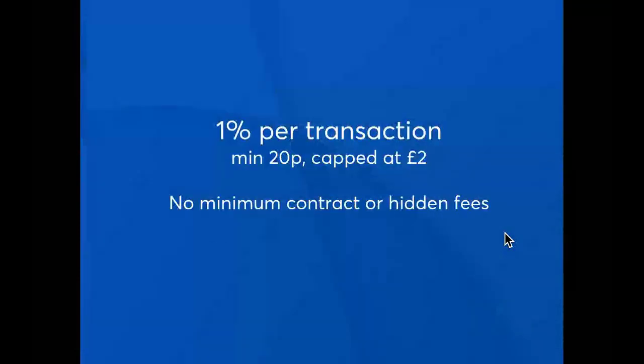At GoCardless, we have transparent pricing. We charge 1% per transaction with a minimum of 20p and a cap of £2. And unlike some direct debit providers, we only charge for successful transactions — so there's no hidden fees. This is different to many providers who charge for failed payments or try to set up costs for adding new customers. You'll also note that at 1%, we're significantly cheaper than card providers, particularly for SMEs who can be paying 2.5% upwards for a card service.